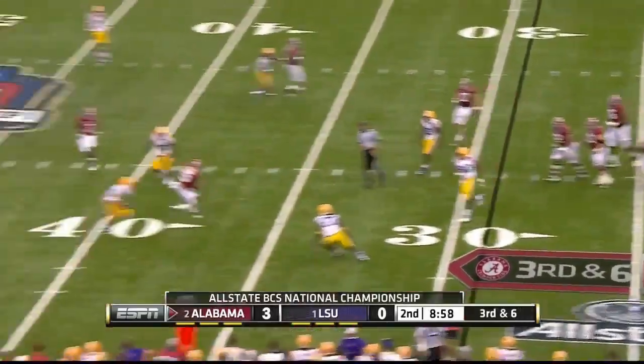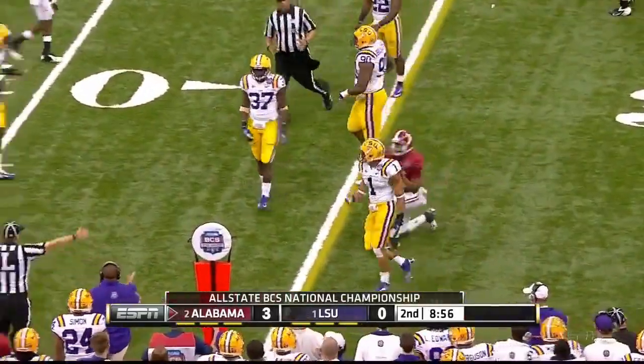McCarron forced out of the pocket, fires complete to Hanks — got the first down.